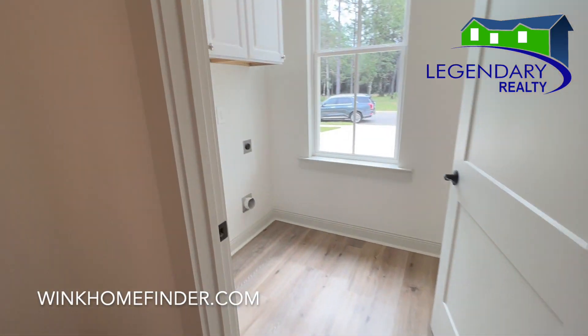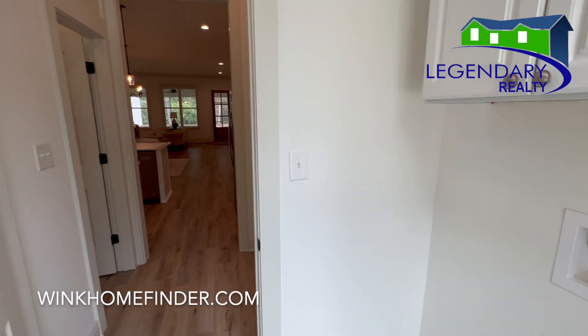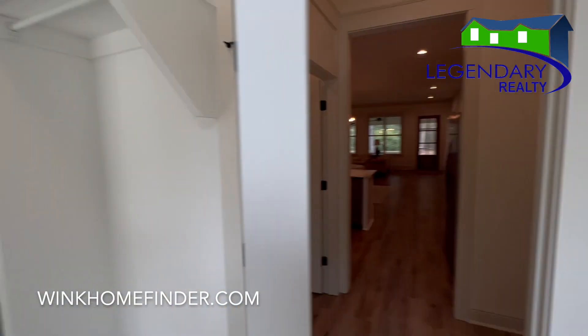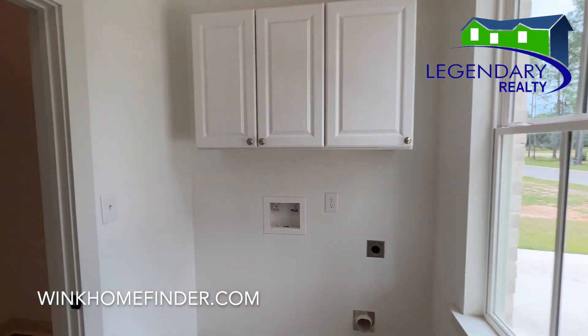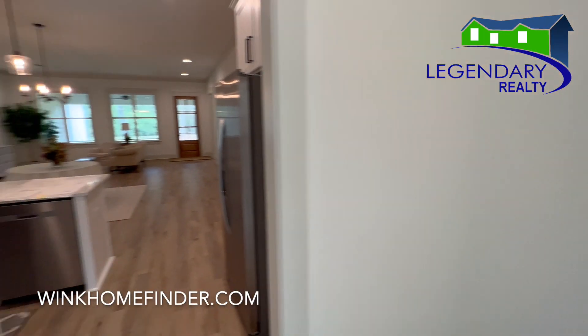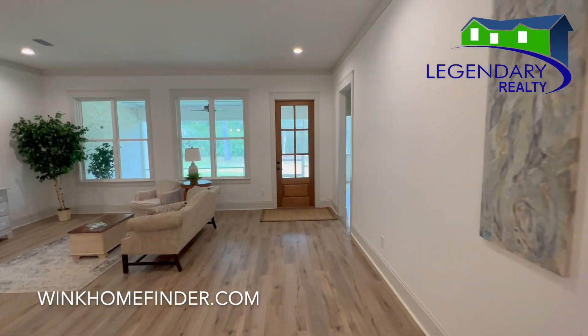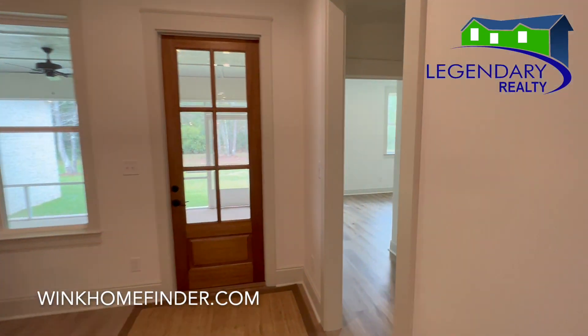And then your laundry room off your kitchen here with extra storage. You have a split floor plan.